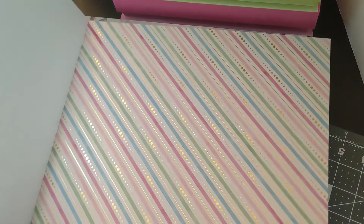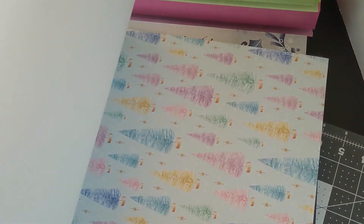So anyway, there's my paper pad haul from Michael's. Have a great day!